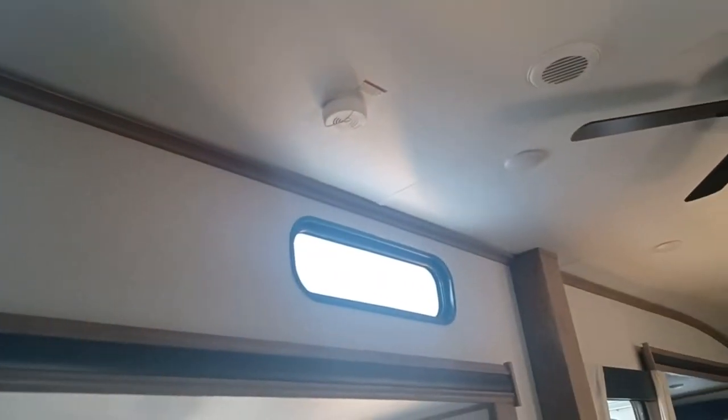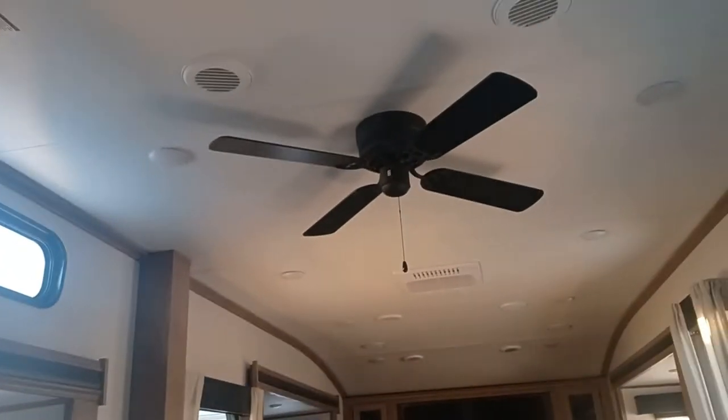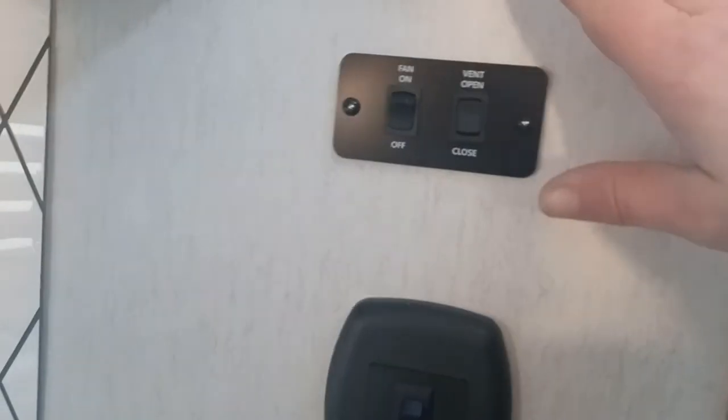Nice deep pantry right there. And then you got this huge residential fridge and freezer with smart control. So much natural light in here — I don't have a single light on and it's just bright. Your controls here for your light switches, your fan, your air conditioner, and your vents, which is nice to have right here access to your kitchen.